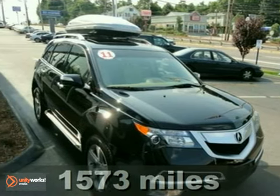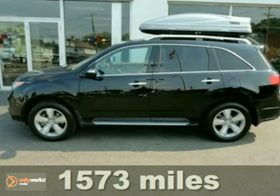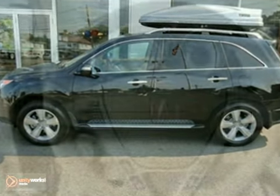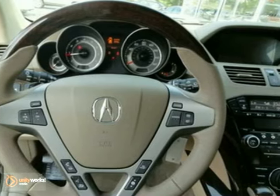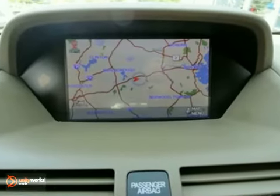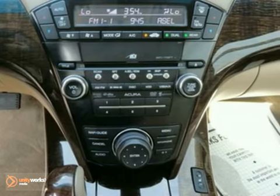Here's a nice one-owner certified 2011 Acura MDX with a tech package. It has remote start and heated seats. It also features a navigation system, running boards, and a wood steering wheel. Add to that a roof rack and the towing package and you have an attractive vehicle looking for a new home.